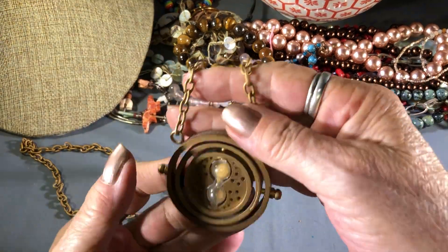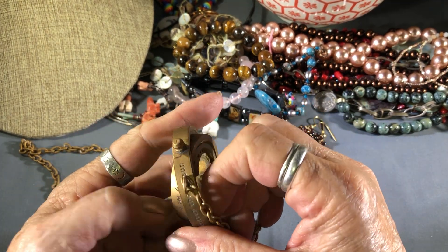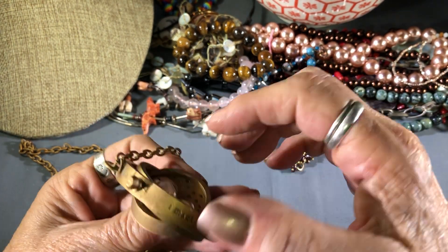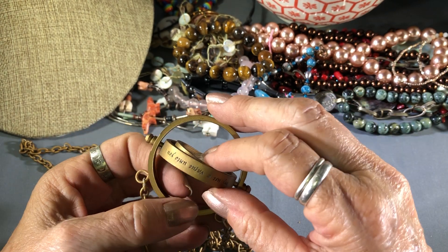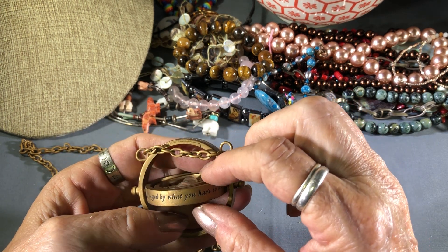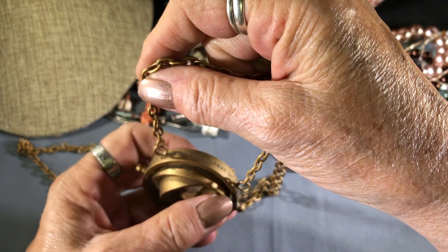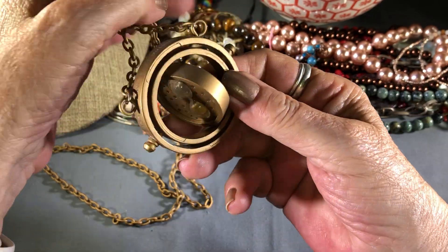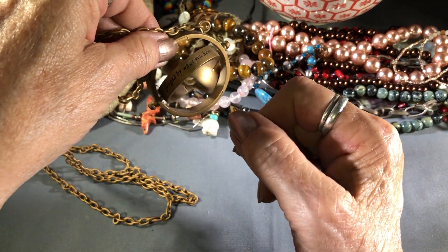Then I got something from Harry Potter — this is that one. It says: 'I mark the hours, every one, nor have I yet outrun the sun. My use and value unto you are gauged by what you have to do.' You're supposed to spin it — of course it's not going to work for me. Hermione would spin it. Yes, I am that nerd — I'm a Harry Potter fan.